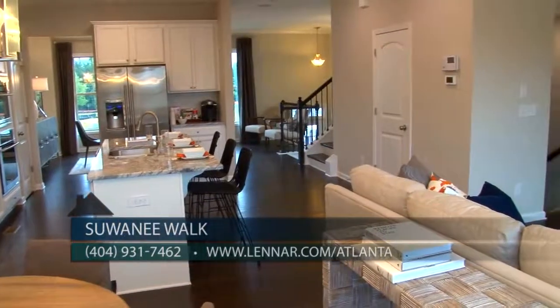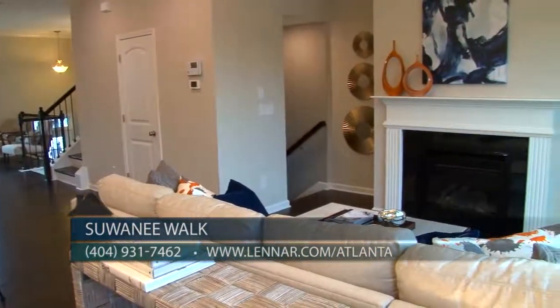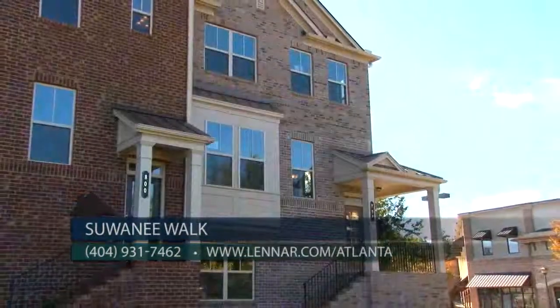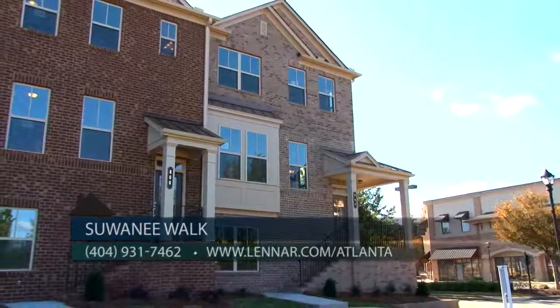We definitely want our viewers and homebuyers out there to see these beautiful townhomes for themselves. You can reach us at 404-931-7462 or online at Lennar.com/Atlanta. Also let us know when you come in that you saw us on Atlanta's Best New Homes. You will love these gorgeous townhomes at Suwanee Walk — beautiful features and finishes, amazing price, plus incentives right now. You can't lose — come check them out today.